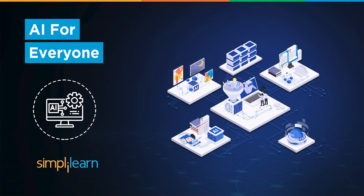Hey everyone, welcome to SimpliLearn's YouTube channel. In this tutorial, we will learn how AI can assist everyone in their daily life. Before that, let's take a look at why we should consider AI for daily tasks.